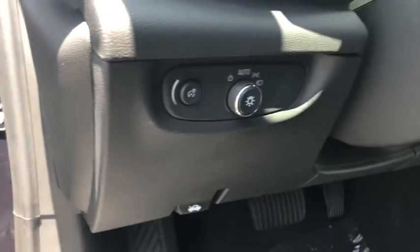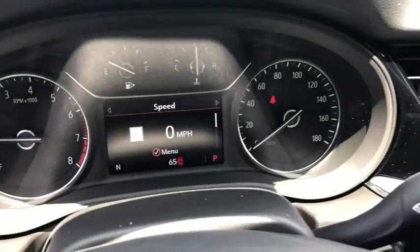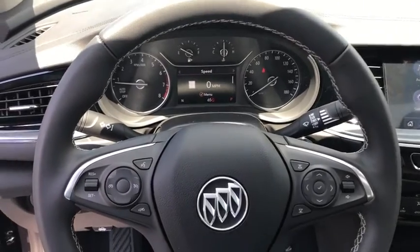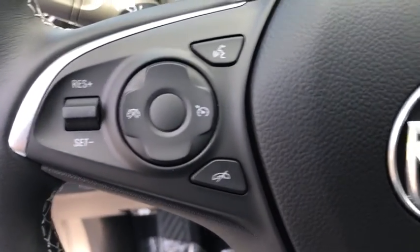Aluminum wheels, floor mats, cruise control, auto dimming rearview mirror, keyless start, AM FM stereo radio, front wheel drive, passenger airbag, MP3 player.